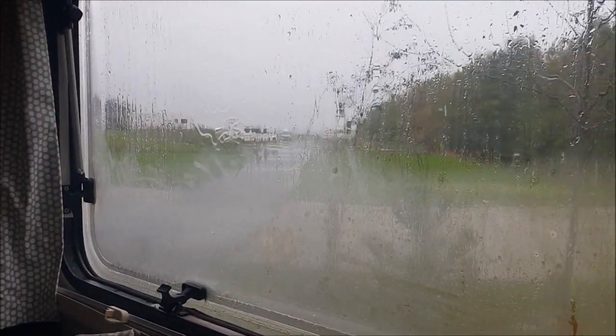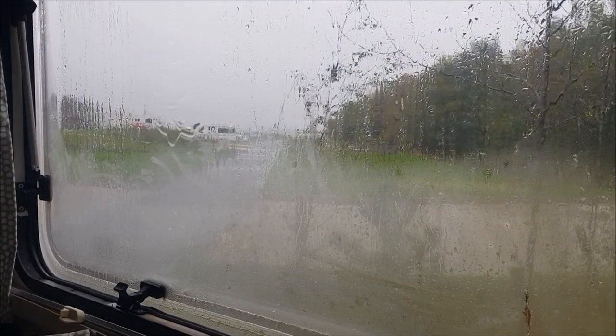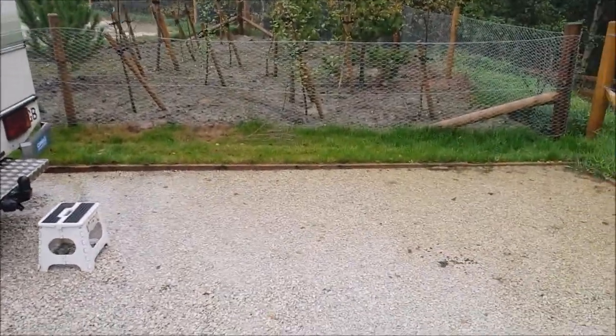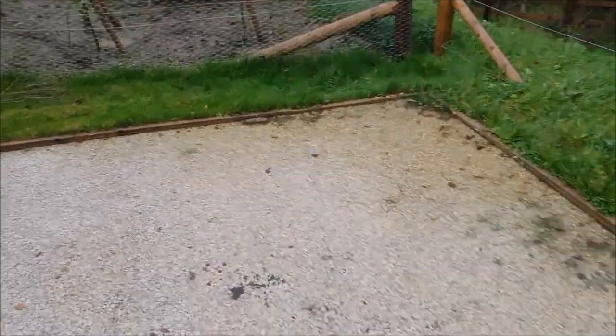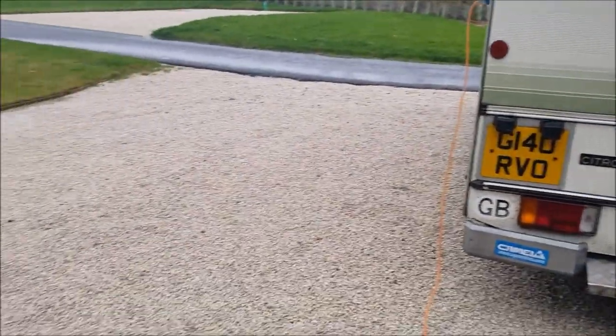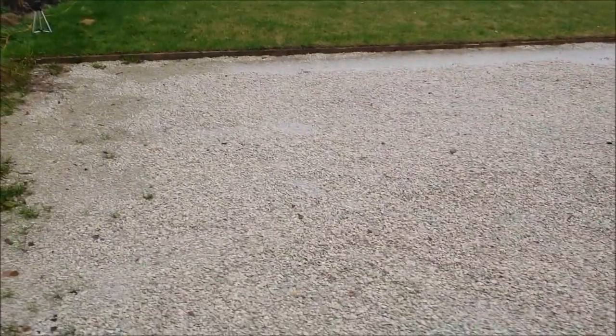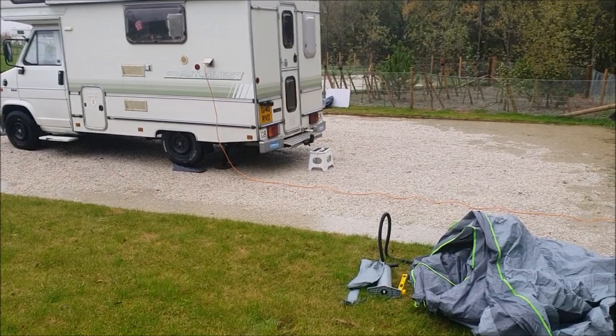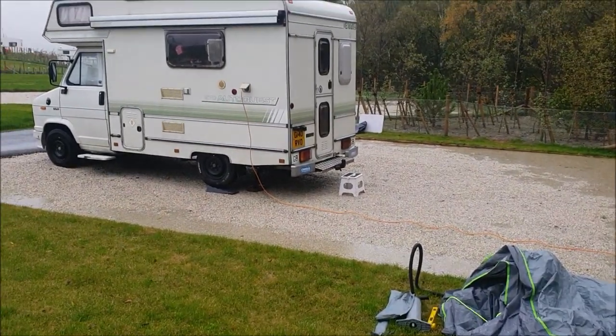It is a bit damp out there today. There's another problem - the ground behind the van is rather flooded. So I think I'm going to have to move the van over and put the awning up on this slightly drier bit. That's the van successfully moved over - now let's have another go at putting up this awning.